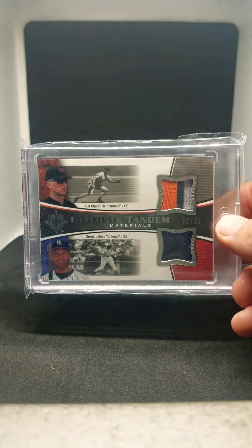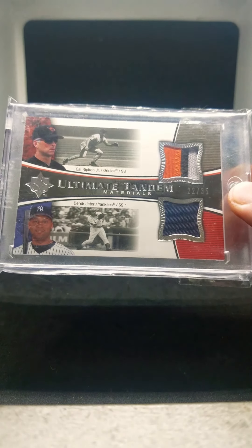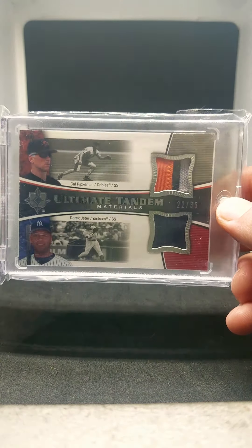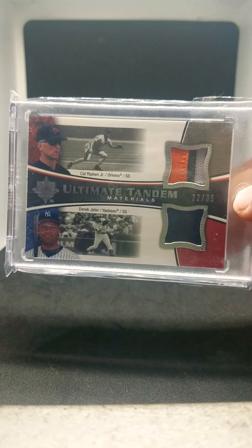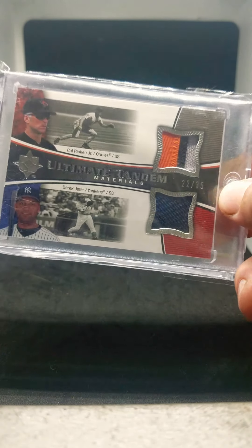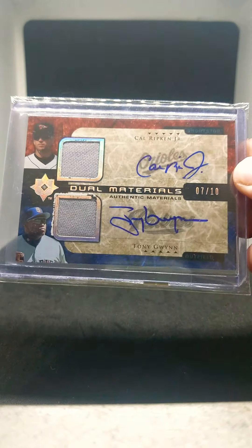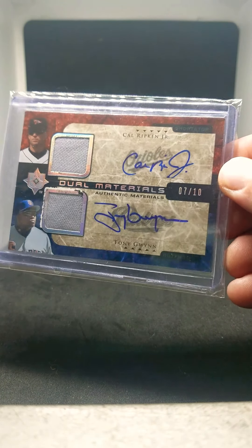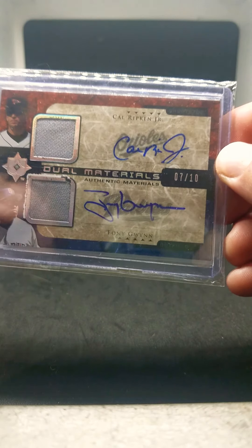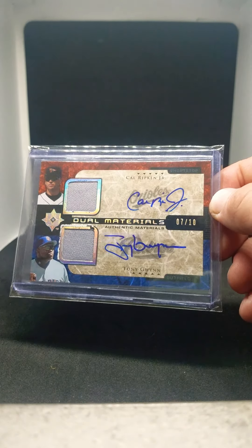Next is a 2006 Ultimate Tandem Materials, Jeter and Ripken, numbered out of 35. This is a pretty sweet patch from Ripken. The Jeter patch is a little basic, but anytime you get these two on a card together I think it's pretty awesome. I think the Ultimate Collection really did it right through 2006 to 2009, right before they closed up shop. They had some really nice patch cards and autograph combination cards — just a classy set all around. Here's another one: the Ultimate Collection Dual Materials, autographed Ripken and Gwynn, numbered 7 out of 10. It's got some slight chipping, which I'm not a huge fan of, but I can look past it because the rest of the card is really nice.